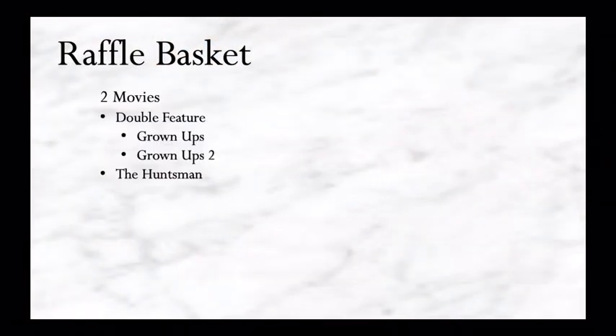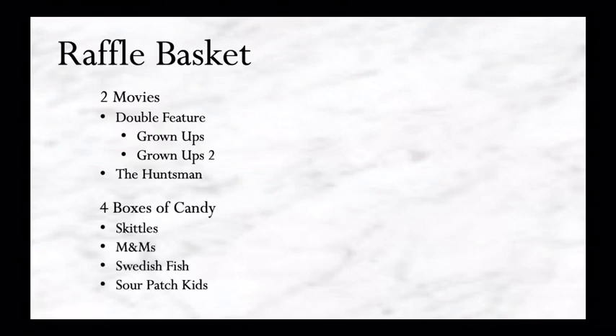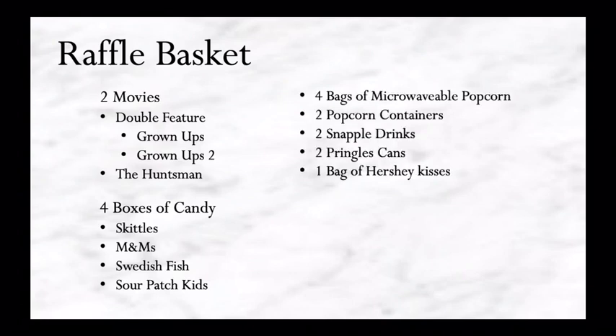Inside the basket there were two movies — a double feature of Grown Ups and Grown Ups 2, and The Huntsman on Blu-ray. Four boxes of candy: Skittles, M&Ms, Swedish Fish, and Sour Patch Kids. Four bags of microwavable popcorn, two popcorn containers, two Snapple drinks, two Pringles cans, one bag of Hershey Kisses, a soft blanket with images of an avocado couple, and one metal basket.